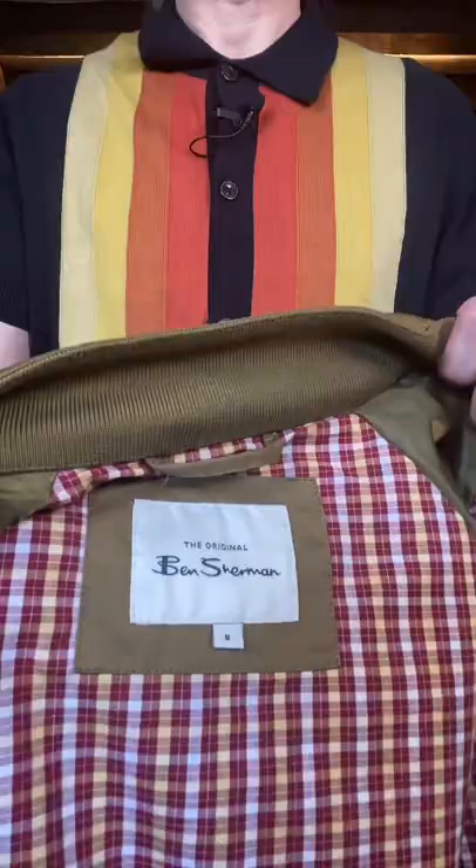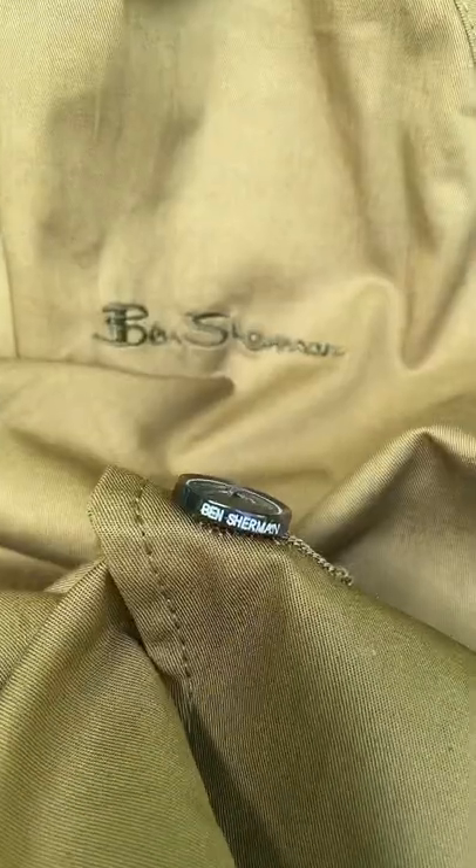I can't resist the Ray-Bans with these retro looks. Jacket — I'm going the full Ben Sherman. Done.